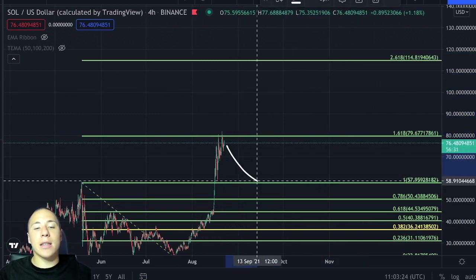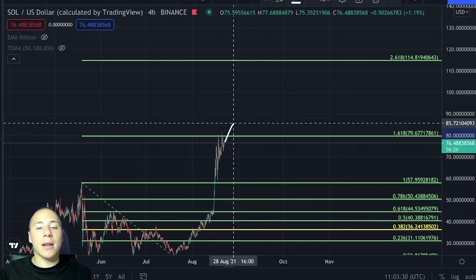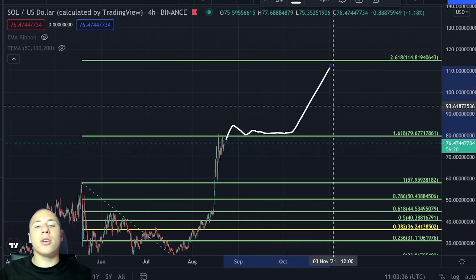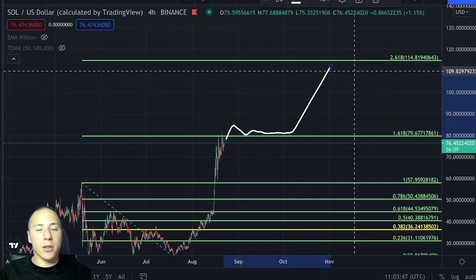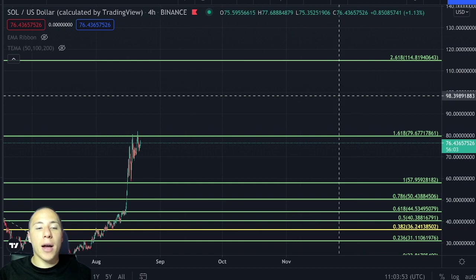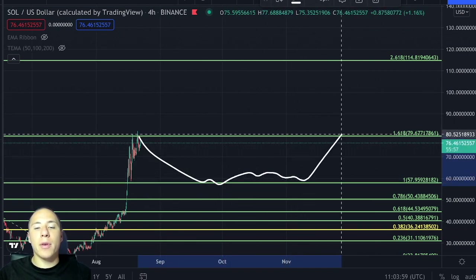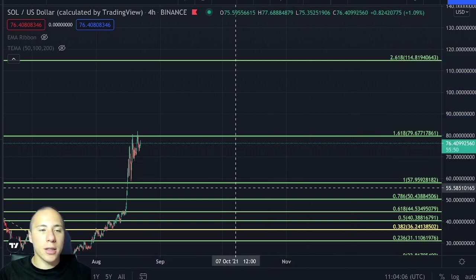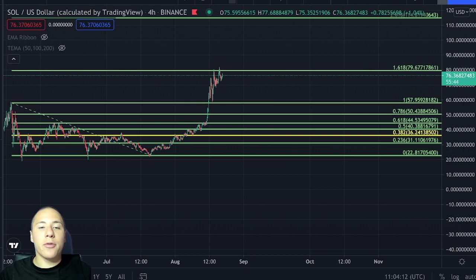I think a consolidation above $57 heading back to $79 and then $114 is the more realistic scenario, though of course you never know — it might also occur that we see a consolidation above $79 and go straight back up to test resistance at $114. Either way, the $114 level is one we will be heading towards in the future for Solana, but right now I think it's more likely to consolidate above $57 before breaking above $79 and heading towards $114. Let's check a few important indicators, starting with the RSI.